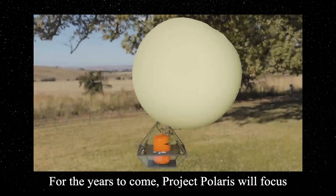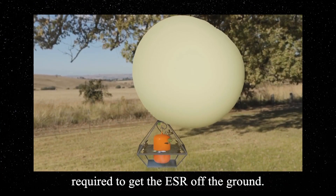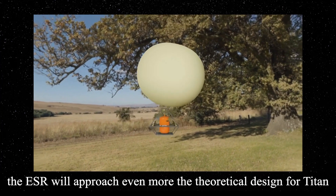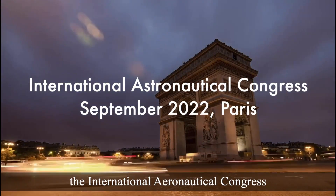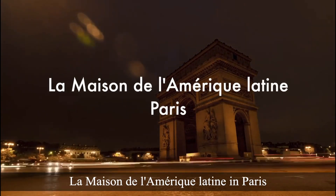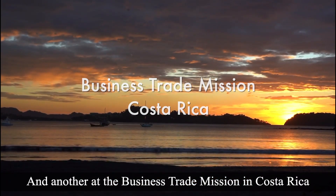So, what's next? For the years to come, Project Polaris will focus on the improvement and design of components required to get the ESR off the ground. As new members, mentors, and partners from all around the world join, the ESR will approach even more the theoretical design for Titan. Several Polarians will be attending the International Aeronautical Congress this September in Paris and present five papers. There will also be one presentation at La Maison de l'Amérique Latine in Paris and another at the Business Trade Mission in Costa Rica.